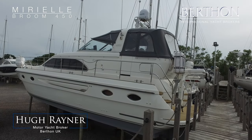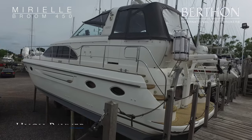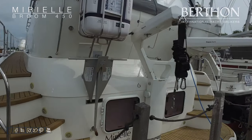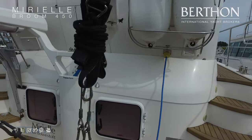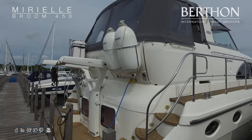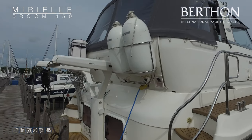Good morning and welcome to Berthon. My name's Hugh and today we're going to be looking at a 2007 build Broom 450 named Muriel. We're here at Berthon, the vessel is lying ashore. We're going to have a good look around her decks and then head inside. She's a large semi-displacement motor yacht built in Norfolk by Broom Boats, currently in her second ownership. We'll start at the stern.